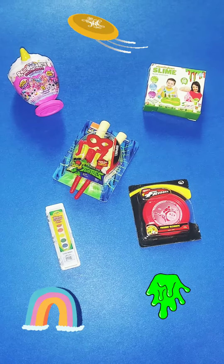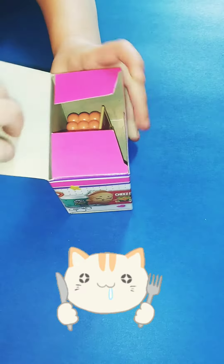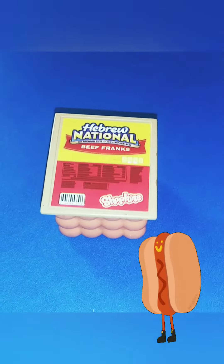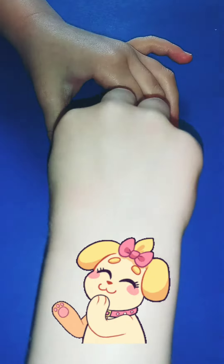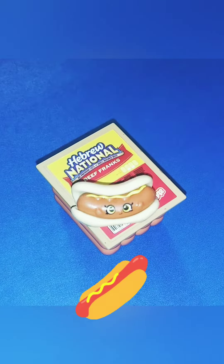What is this? A pack of hot dogs. A cute little hot dog.